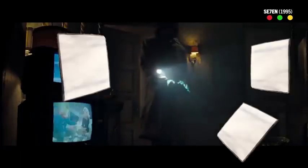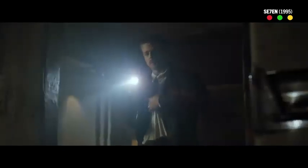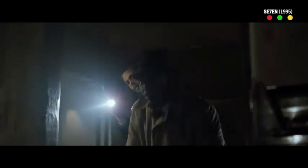I initially started doing that on torch-lit scenes because I remember on the commentary for Seven, Darius Khondji mentions a particularly dark scene where he had bounce boards throughout the location and gave the directive to Morgan Freeman and Brad Pitt: with their torches, if they want to be seen in the scene, hit the bounce boards; if they don't want to be seen, don't hit the bounce boards. So he almost gave the command for lighting off the cast.